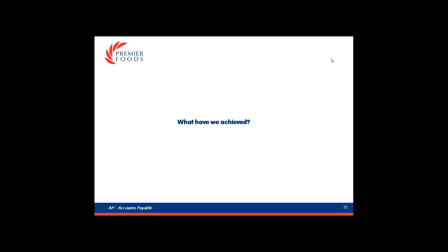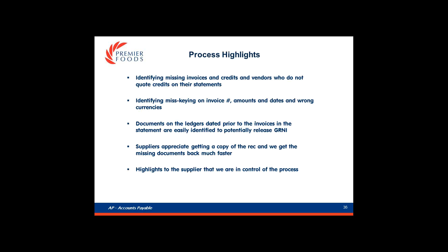What have we achieved so far? We are now capturing all the missing documents on a timely basis and also noticing vendors where we have credits on the ledger but they are not quoting them on their statements. The tool is really helping the team highlight potential opportunities to release provisions from GRNI, which is helping to raise the profile of AP internally. From the supplier's perspective, they really appreciate it because we can tell them the status of their account on a proactive basis and it shows we are in control.